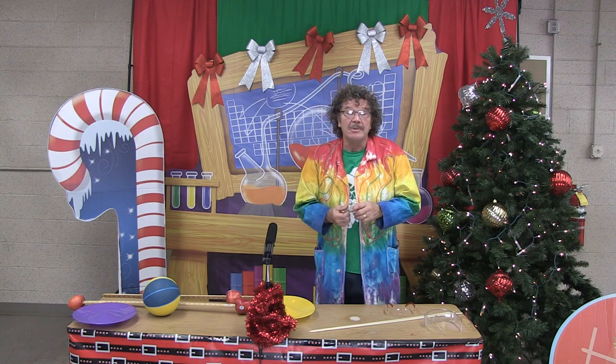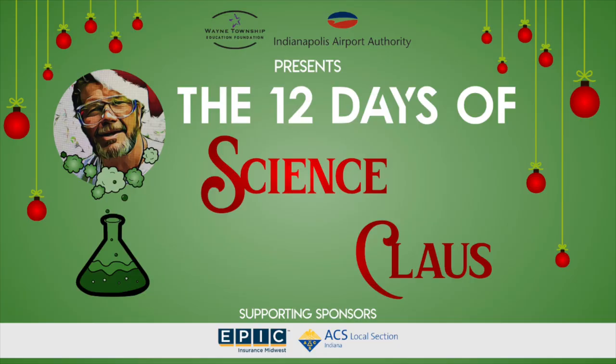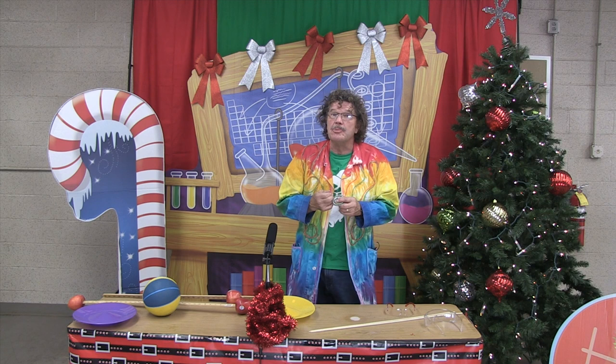Welcome to the 12 Days of Science Clause, day two: two spinning knives. In this video we're going to talk about motion — how things move, how they change their position with forces. There have been some great scientists who've studied this, from Aristotle to Galileo to Isaac Newton and even Einstein.